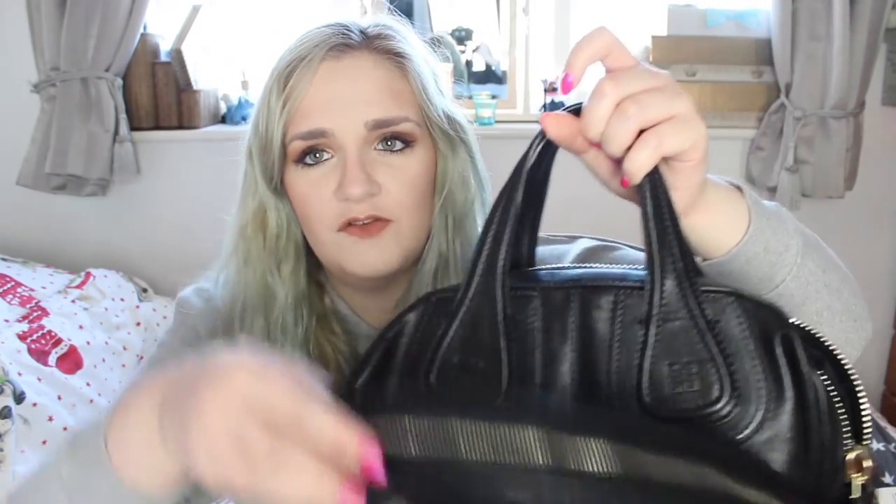In the back pocket I just have feminine products, the authenticity card for my bag, a carrier bag, and some ibuprofen in case I need painkillers. That's everything in my bag — I don't tend to have a lot of junk as I clean it out quite often. I have done one of these videos before with my Michael Kors tote if you want to check that out. The bag itself is really beautiful — I tend to carry it with the handles but the strap also goes over your shoulder, which is great especially when shopping gets heavy.